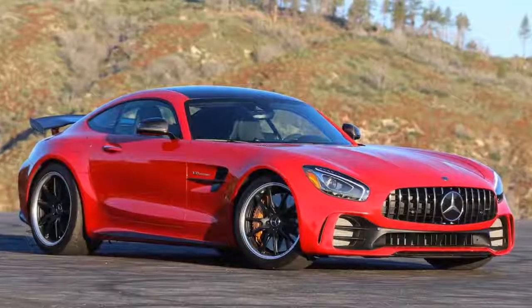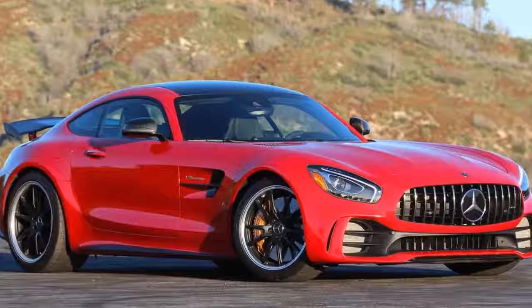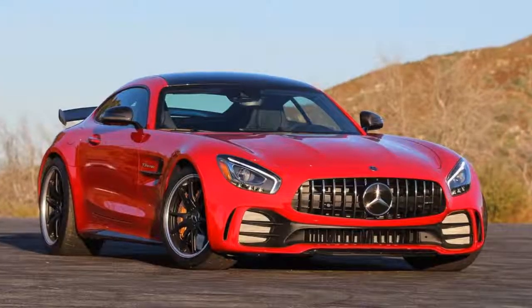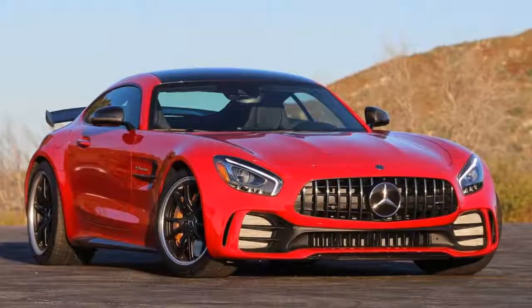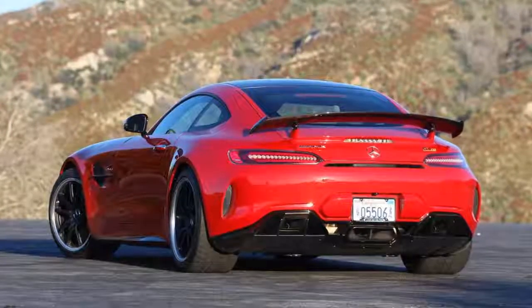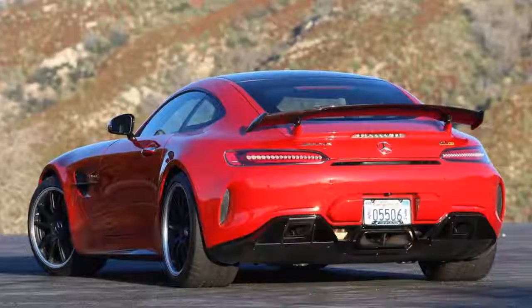2018 Mercedes-AMG GT R Pros. It's not just about the numbers, though they're still very impressive. The R uses an upgraded version of the biturbo 4.0-liter V8 from the rest of the AMG GT range, with 577 horsepower and 516 pound-feet of torque. That's only 27 horsepower and 14 pound-feet more than the next most powerful AMG GT-C, though the R is also 154 pounds lighter.